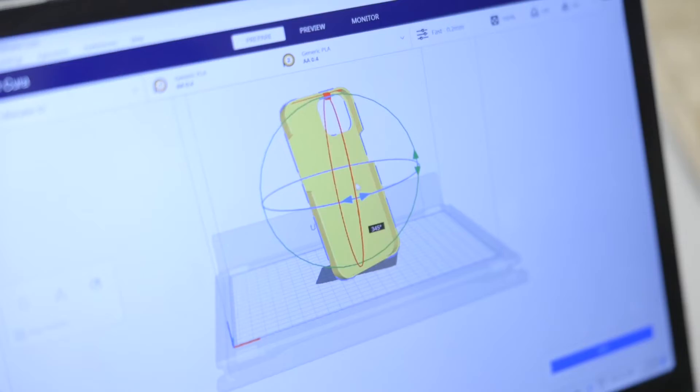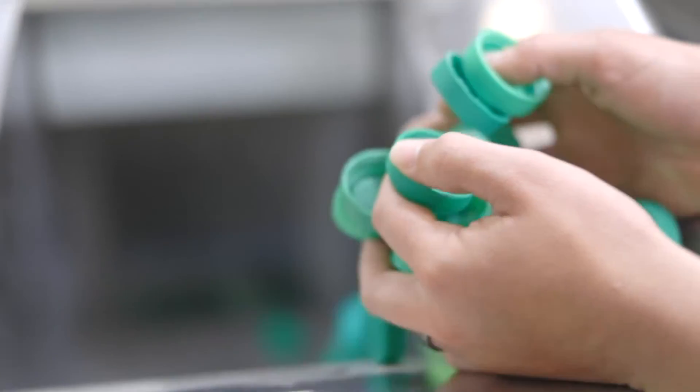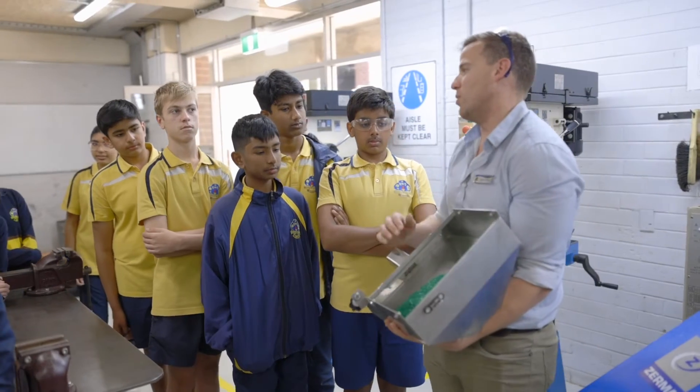So my project was to essentially make something that was marketable and I could make money out of. So I've decided to make phone cases made out of recycled plastics. The sustainable schools grant allowed us to purchase the shredder, which means we can chip the plastics and that allows the students to repeat the process on a much bigger scale than we were able to do without that grant.